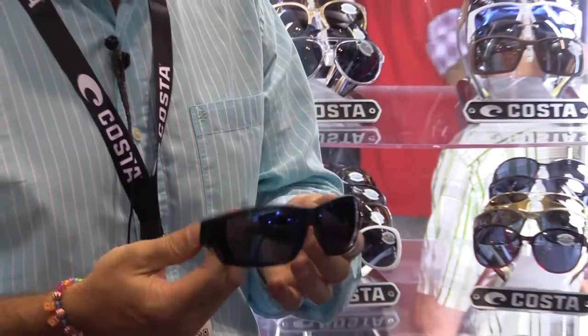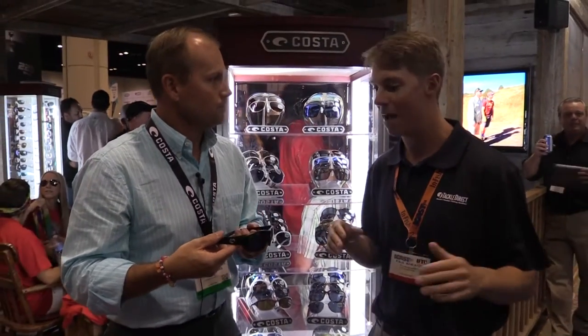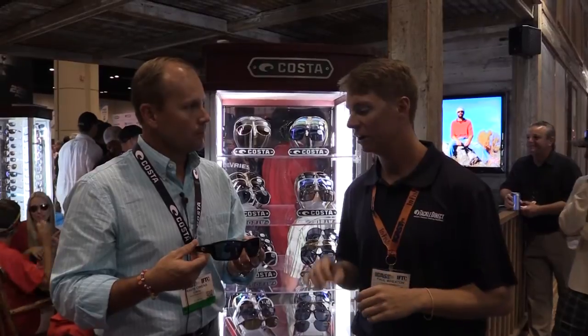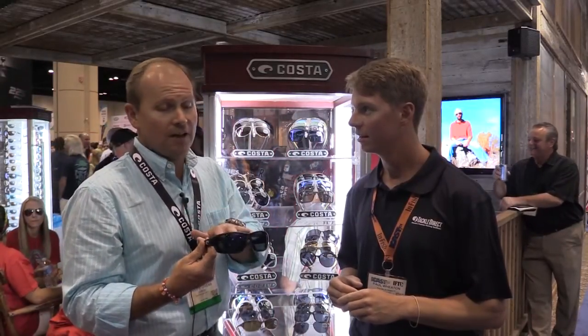That's incredible. I think everybody knows that the quality of a Costa Del Mar lens is unmatched. But on top of it, they've got great style, they stay together — it's an awesome pair of glasses. The Tuna Alley here is a newer style for us. Starting retail at $189 with the 580 mirrored polycarbonate lens.